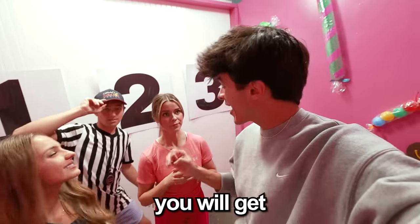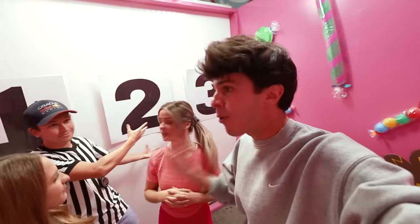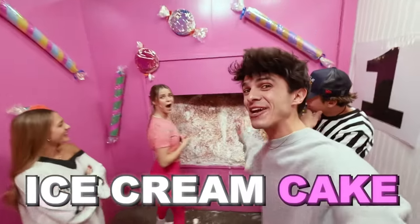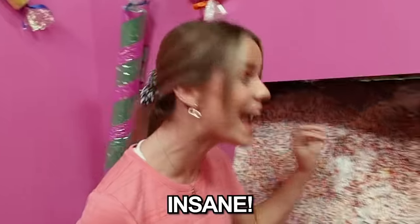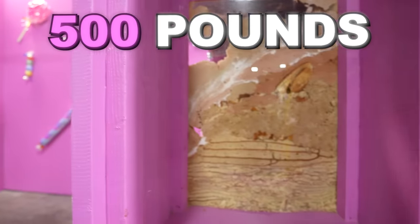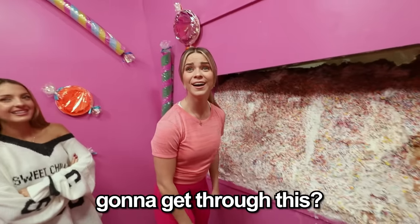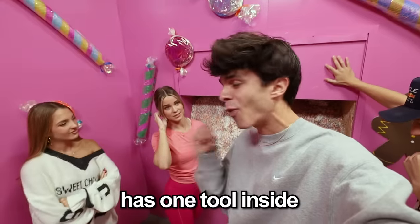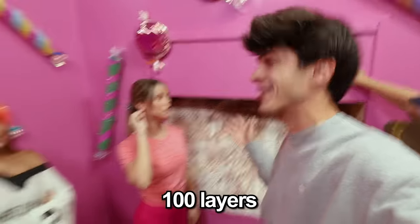So Liv, during the challenge you will get three lifelines to help you at any point to get you through the 100 layers. The first 100 layers is ice cream cake — this is insane! This is over 500 pounds of cake. How are you gonna get through this? Definitely not by eating it. Lucky for you, each room you will have a mystery box, and the mystery box has one tool inside that will help you get through the 100 layers.